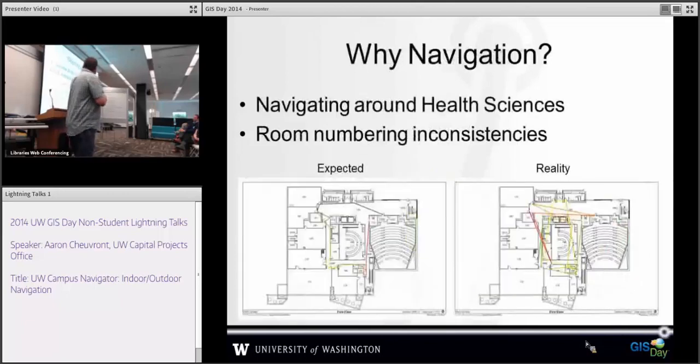The biggest question when I talk about indoor navigation is why do we need it? If anybody's been to health sciences around here, I don't need to answer this question. But even for non-health sciences areas, a standard room you would think would be logically numbered. If a building has a racetrack design you would think room numbers would get bigger as you go down the hallway. In reality, sometimes they don't work that way, and it's extraordinarily expensive to fix. So we can actually just provide a tool to help you get where you need to go.